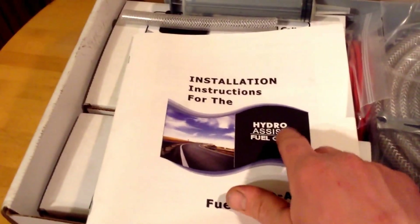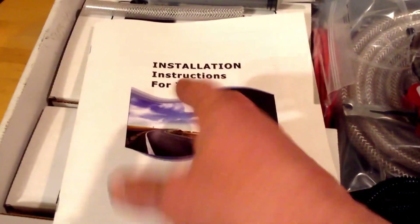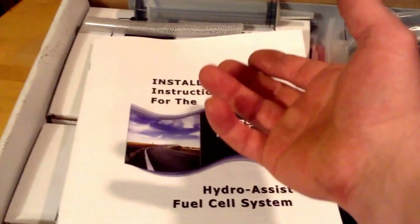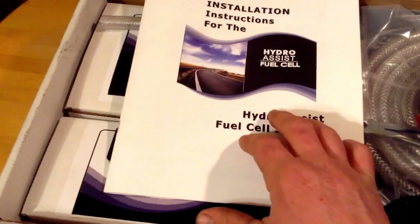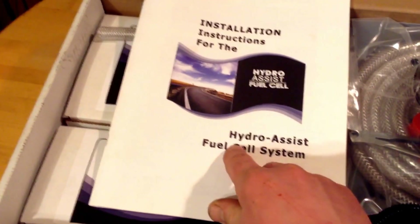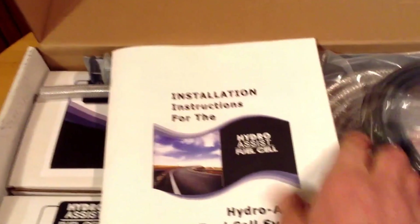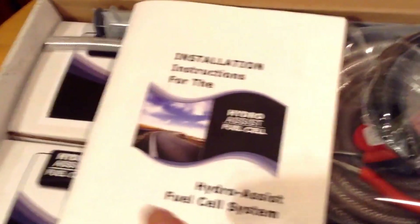This will separate the water because that's all water is - oxygen and hydrogen atoms. And if you can separate the oxygen, you're left with flammable hydrogen. We've got a pretty thick instruction book. Let's see how many languages it is - looks like just one language.